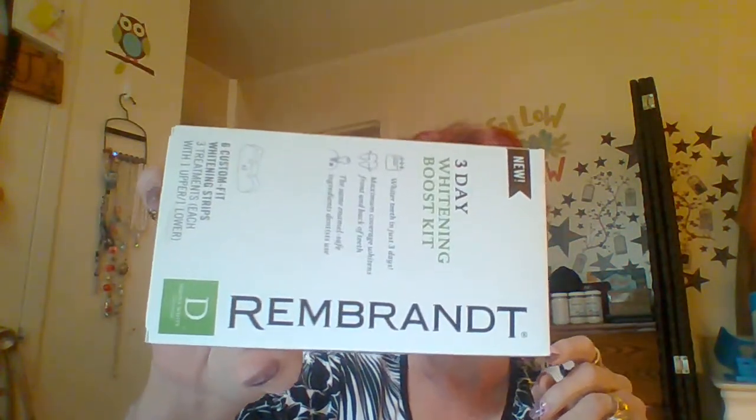And then we have a three-day whitening boost kit — six custom-fit whitening strips, three treatments, each with one upper and lower strip. It's by Rembrandt. So that'll be interesting to try. And there's also a coupon: save $2 on one Rembrandt one-week whitening kit. The one-week kit contains 14 treatments, so that's 28 custom-fit whitening strips.